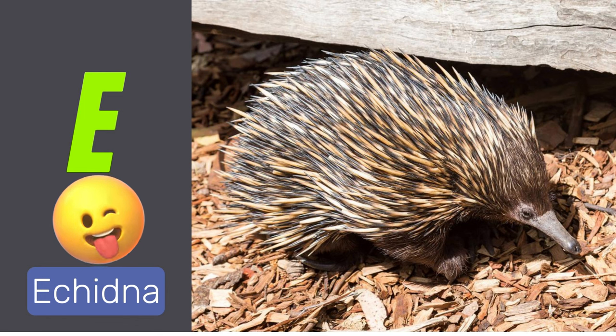E is for echidna. Echidnas are spiny anteaters found in Australia and New Guinea.